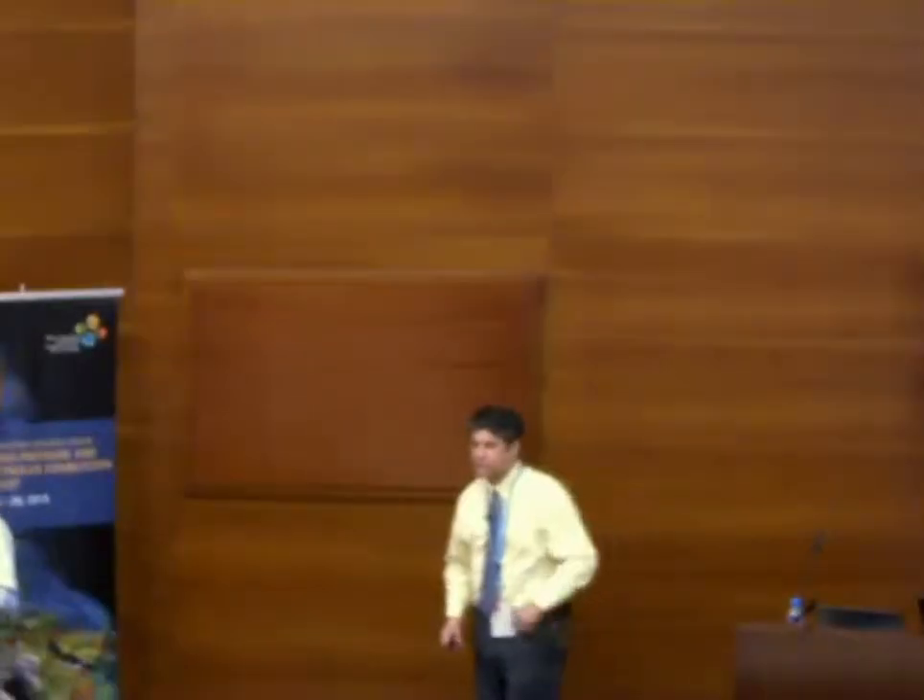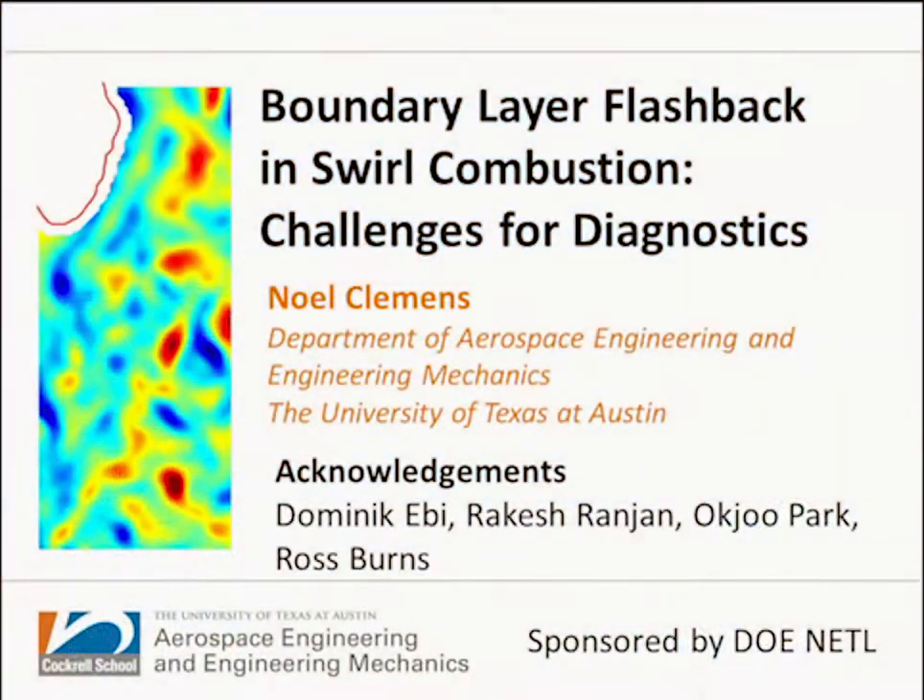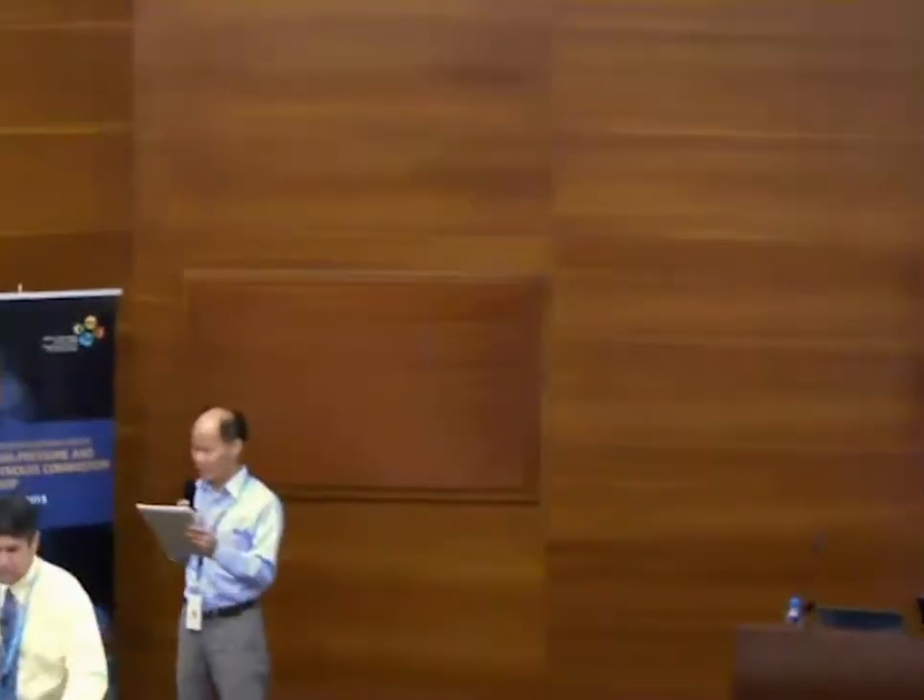Let's get things started. We have a second speaker. He is Professor Noel Clements. He's now holding the Bob Rossi Professorship in the Department of Aerospace Engineering and Engineering Mechanics at the University of Texas at Austin. He got a PhD from Stanford University in 1991 and joined UT Austin in 1993.